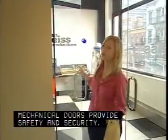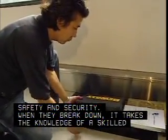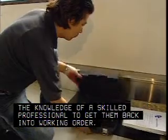Mechanical doors provide safety and security. When they break down, it takes the knowledge of a skilled professional to get them back into working order.